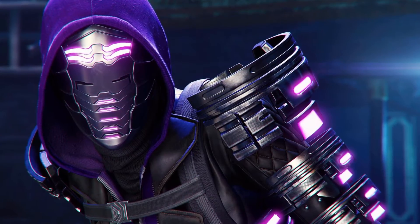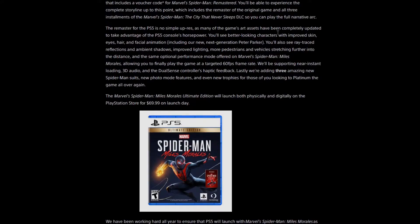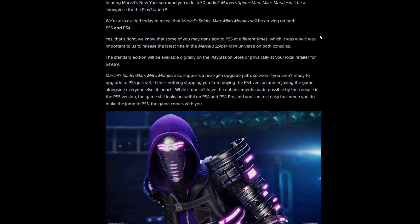This article is just talking about what the demo opens up to and all of that. There are two different editions — your regular one. The standard edition will cost $49.99. It says here: 'We're all so excited today to reveal that Marvel's Spider-Man Miles Morales will be arriving on both PlayStation 5 and PlayStation 4. We know that some of you may transition to PS5 at different times, which is why it was important for us to release the latest title in Marvel's Spider-Man universe on both consoles. Standard edition will be available digitally or physically at $49.99,' which is a fantastic price.